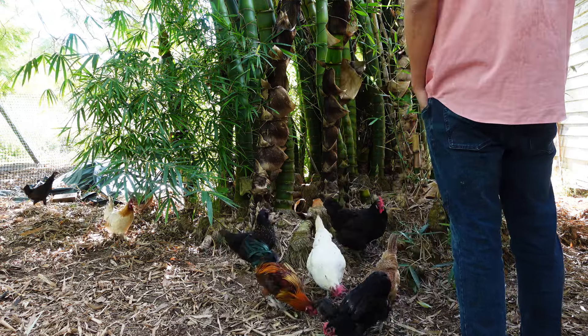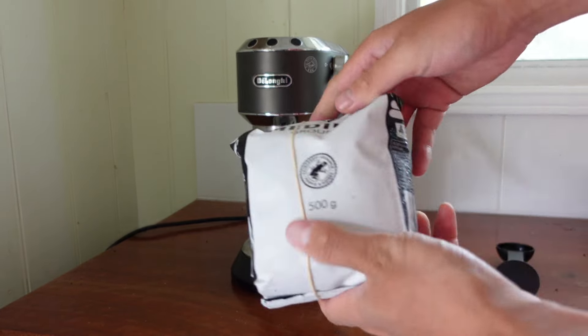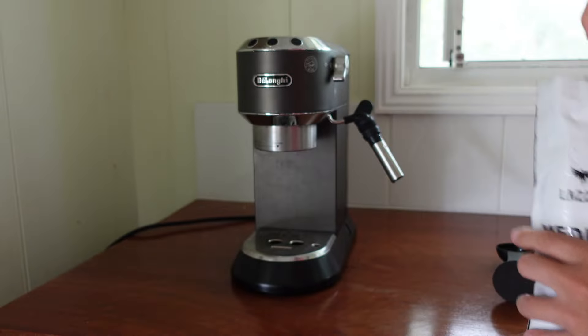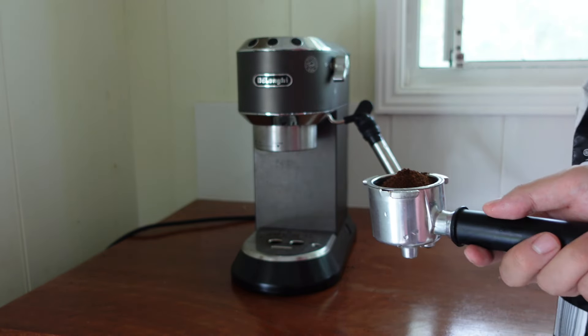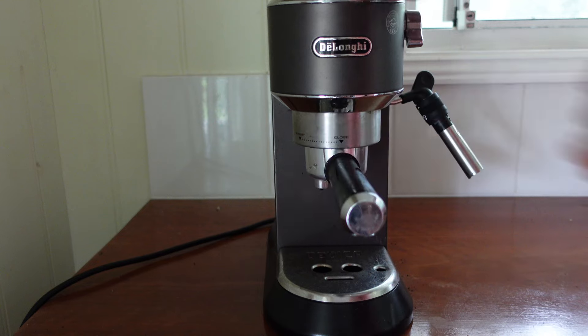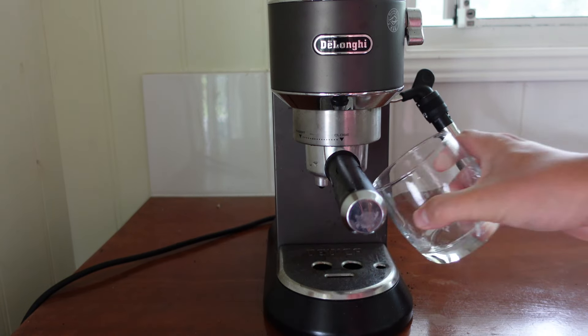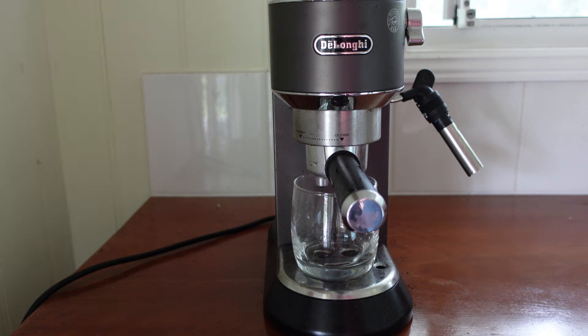I usually start off my morning with coffee, and I make sure it's iced because I just personally like iced coffee more than hot coffee. Something I found out in Australia is that they actually drink espresso shots as coffee — they mix it with hot water — whereas in America a lot of it is drip coffee. If you think about diners in America, it's usually drip coffee, and that's something that surprised me when I moved to Australia.